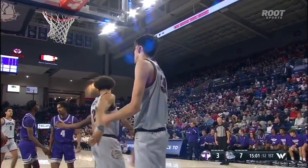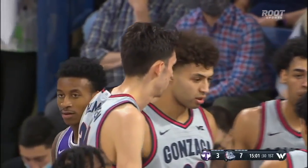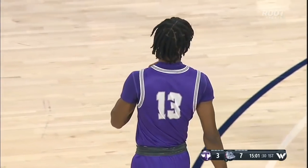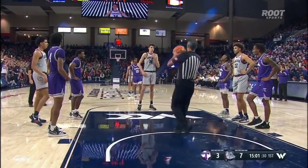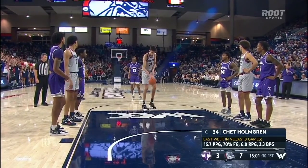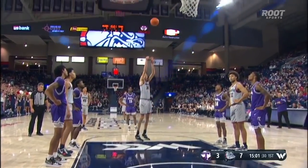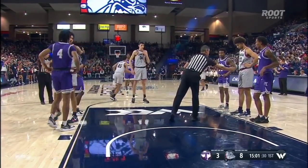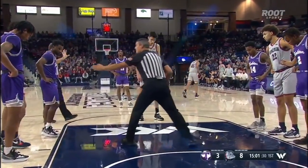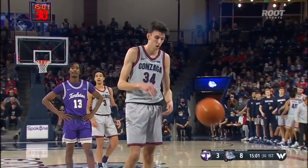That is what everybody will do to Chet this year — just try to muscle with him. He's had stretches where he's struggled with that kind of physicality, but at the end of the day, the kid is shooting 70% from the field, around 90% around the rim, second in the country in blocks. And the thing I like about Chet more than anything is he's a competitive kid. When he gets knocked down or muscled up, he's not running away — he's looking to continue to mix it up. You saw that in the second half against Duke.